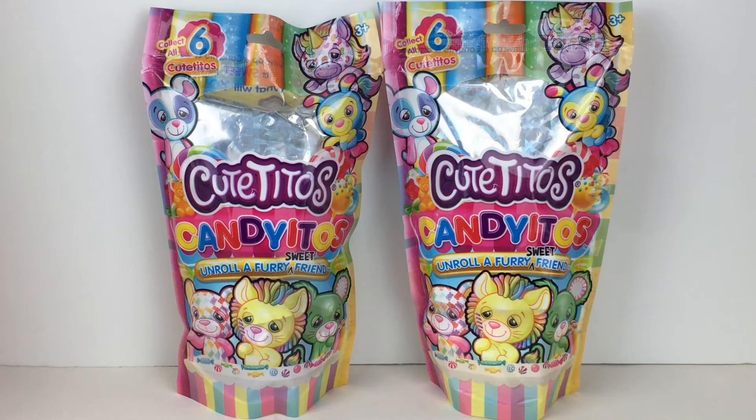Hi everyone and welcome back to my channel and to another episode of my $10 Tuesday series. Today I'm excited to be opening some new Cute Tito's plushies. These are the Candy Ito's blind bags from Five Below.